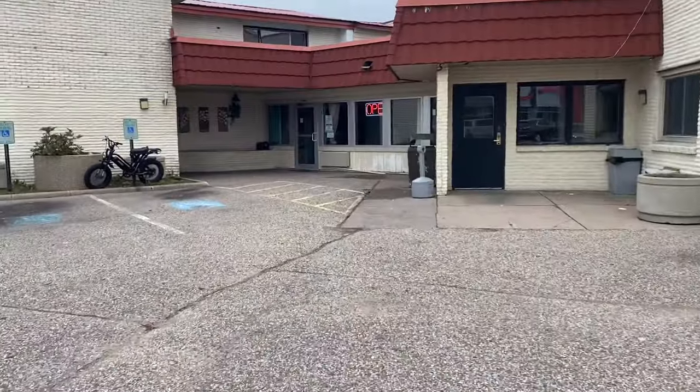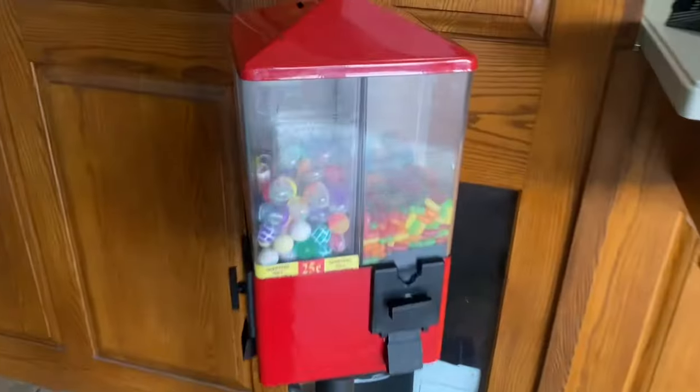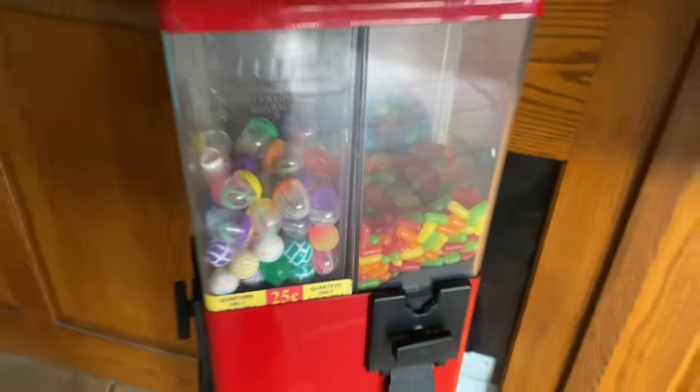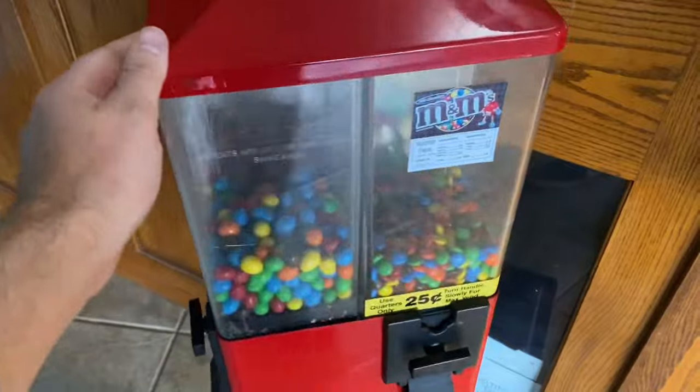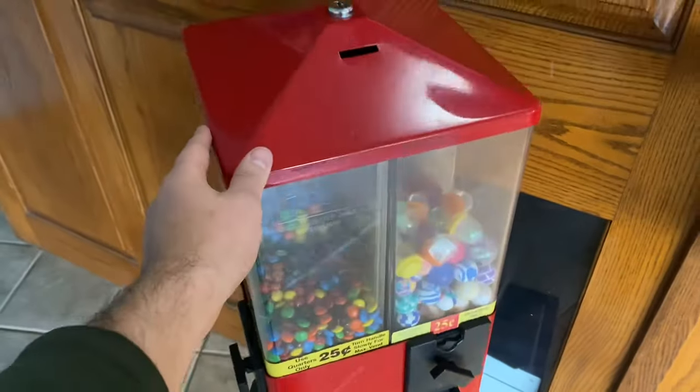All right guys, making three vending stops today and then I'll show you my thrift finds. First stop of the day, we're at this candy machine inside of a hotel. We're here for a 13-day collection.